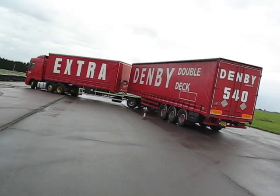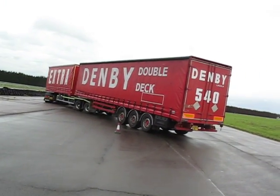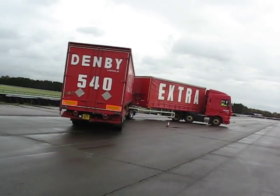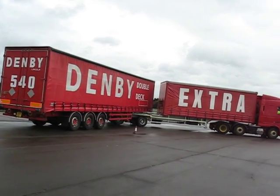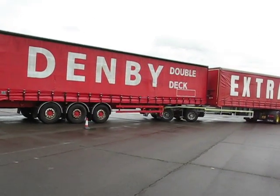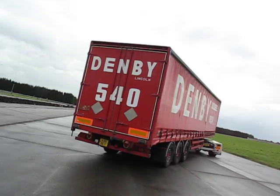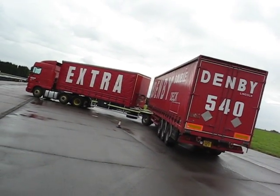The short A-trailer is steered. Terry, Denby's driving supremo, is taking it through the cones — good manoeuvrability. Because those axles on the first A-trailer are steered, the Echolink can manage to drive around the same turning corridor as a conventional 16.5 metre Arctic, and yet the Denby Echolink is 25.25 metres long.